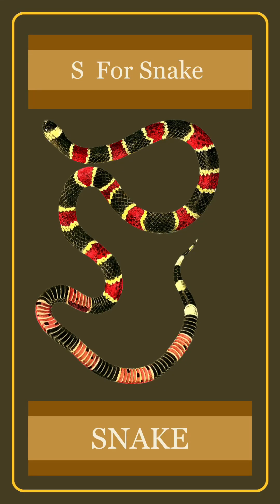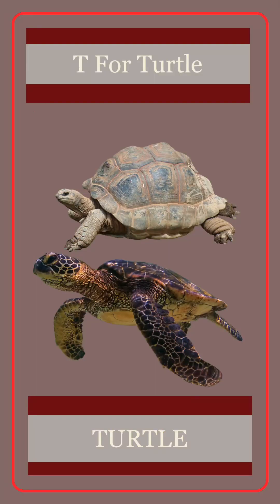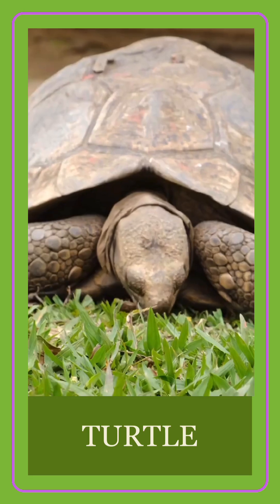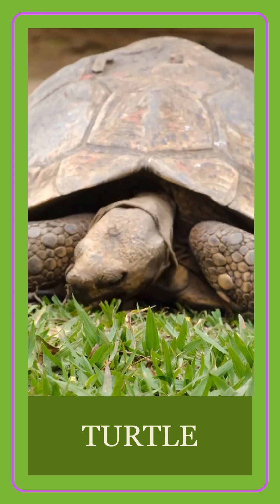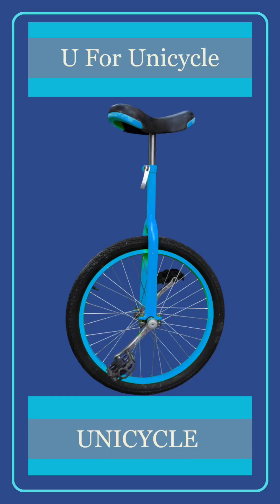S for snake. T for turtle. U for unicycle.